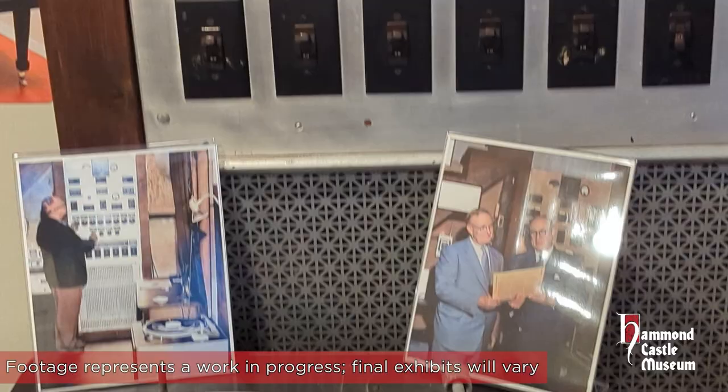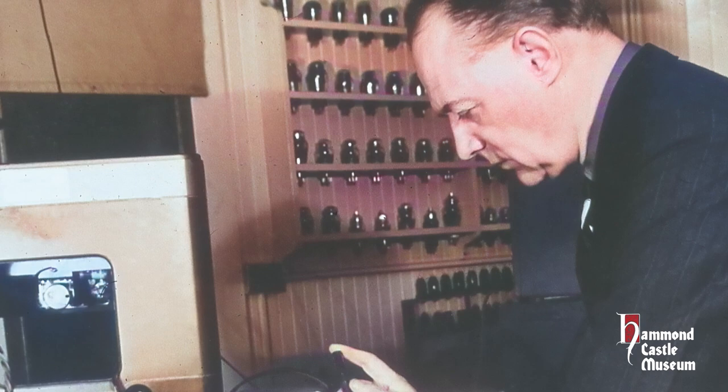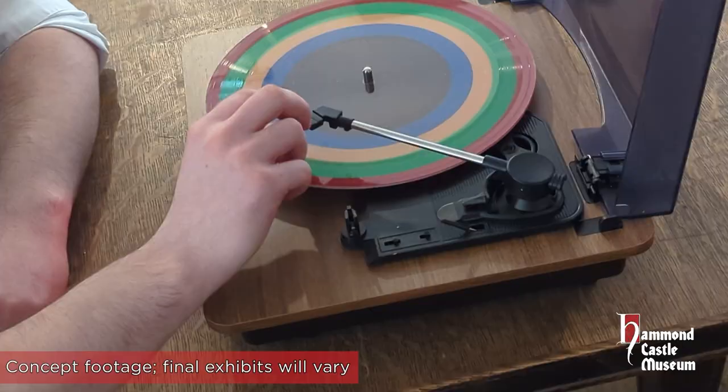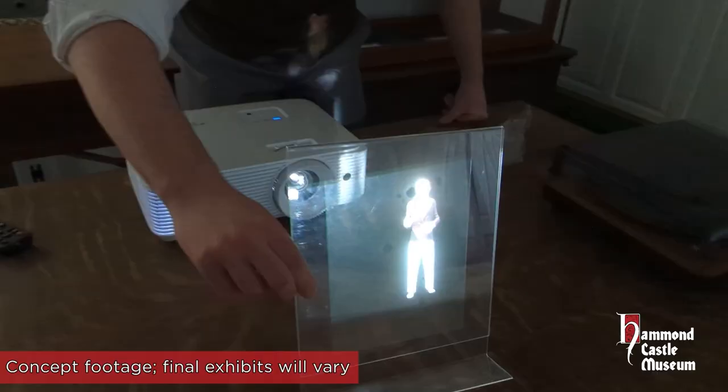But it's not just graphics. We have some of Hammond's actual inventions on display, alongside electronic devices of his time period, to make you feel like you're stepping into his laboratory. To augment this, we will feature multiple rotating exhibits based on some of Hammond's notable inventions, all realized through the use of electronic models and holograms. And speaking of holograms, more on that shortly.